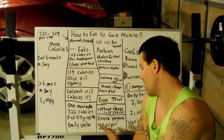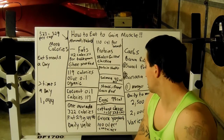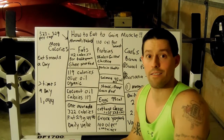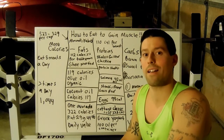Greek yogurt, 100 calories. Right here on this board, you're already going to hit a little over 3,000 calories easy. Plus, if you're doing the oil shots three times a day, you're going to be well over 4,000 calories.